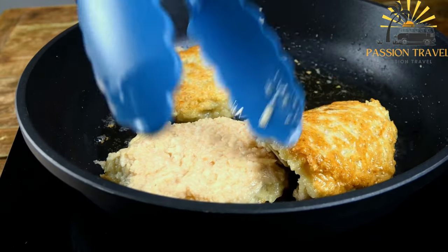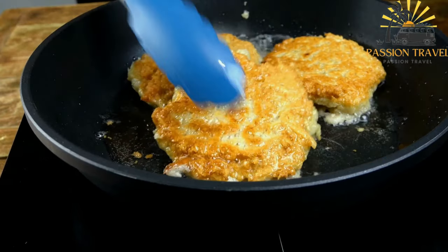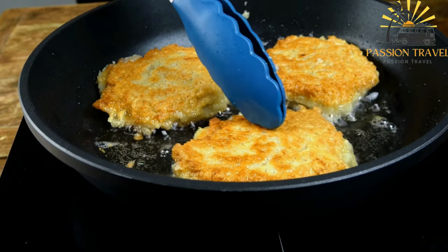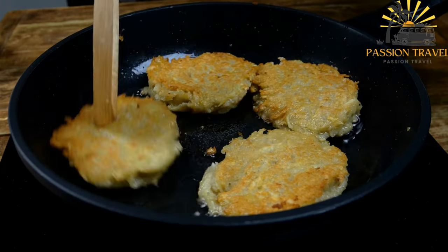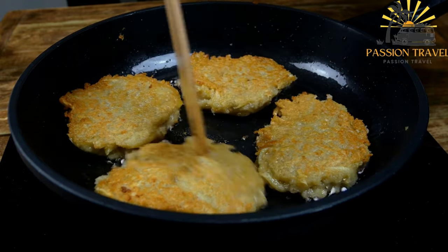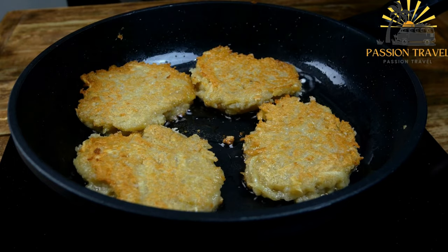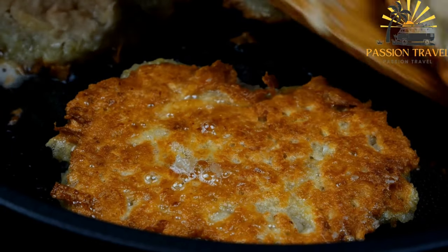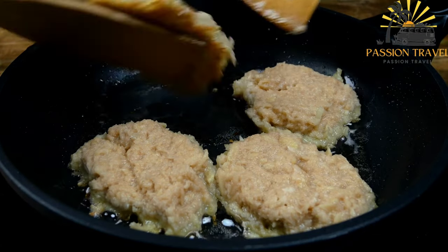Heat a generous amount of vegetable oil in a large frying pan over medium heat. Take a small portion of the potato mixture and flatten it into a pancake shape using your hands or a spoon. Place the pancake in the hot oil and repeat with the remaining mixture, leaving some space between each pancake. Fry the Draniki for about three to four minutes on each side or until they turn golden brown and crispy. Once cooked, remove the Draniki from the pan and place them on a paper towel-lined plate to drain excess oil. Serve the Draniki hot, optionally with a dollop of sour cream on top.